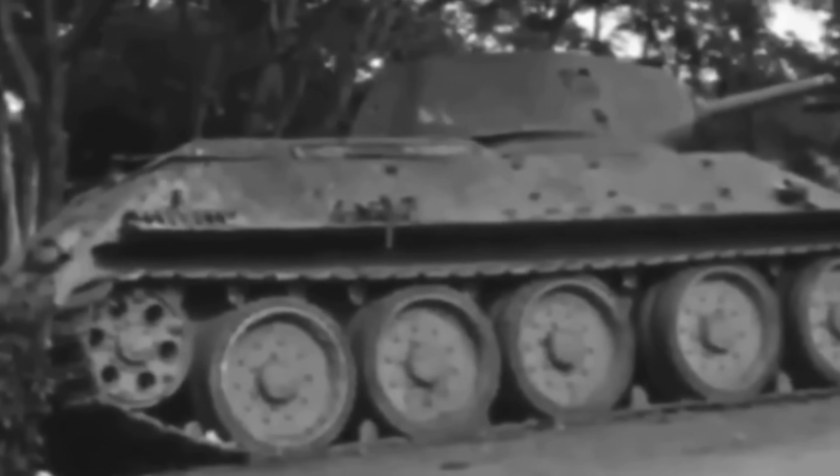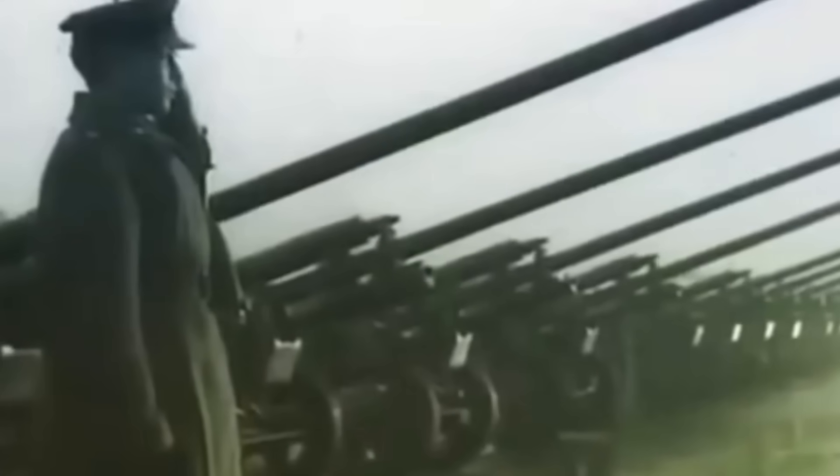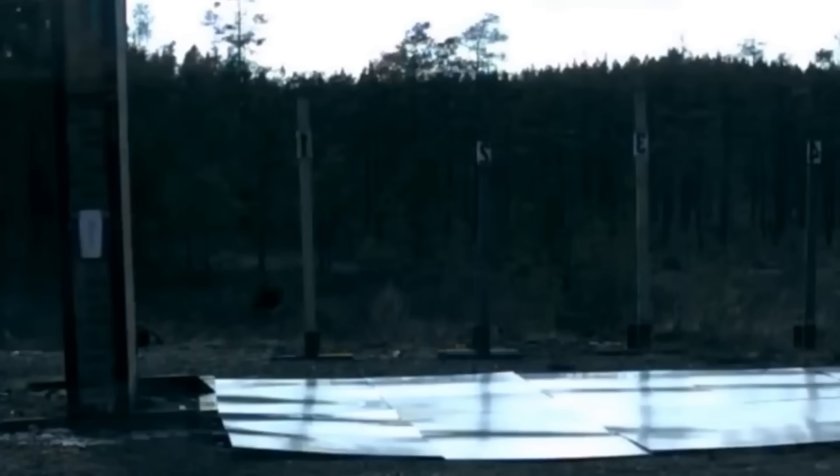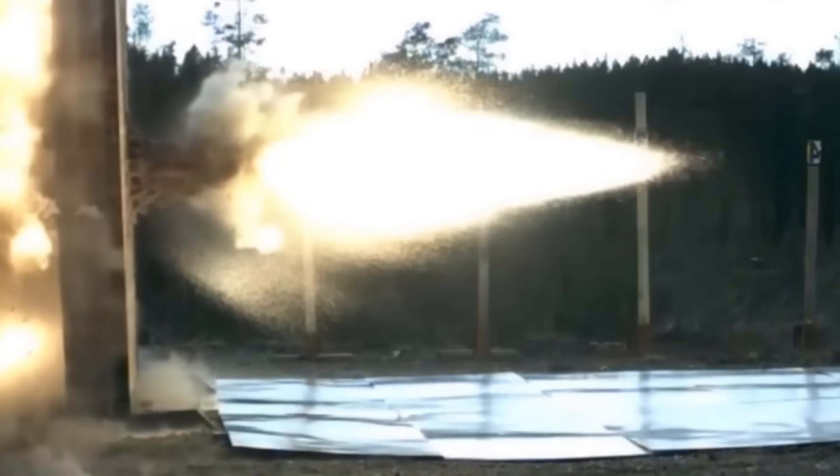A shaped charge's front is usually fitted with an aerodynamic cap to preserve flight and ensure the charge hits the target at the right angle. Inside, the cone is lined with a ductile metal such as copper. Behind it lies the explosive and the fuse. On impact, the explosive drives the liner forward and collapses it into that deadly jet. The hole left behind can be narrow — just a few centimeters across — but the damage behind it is catastrophic.